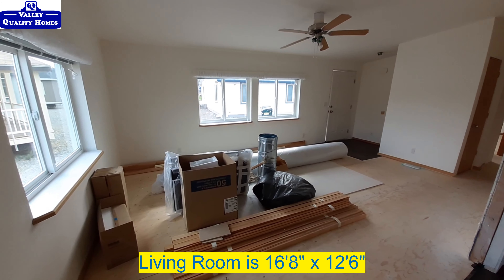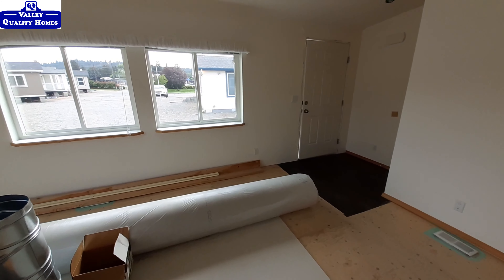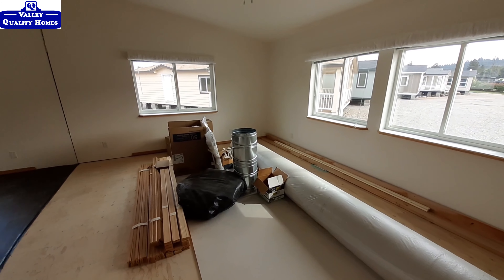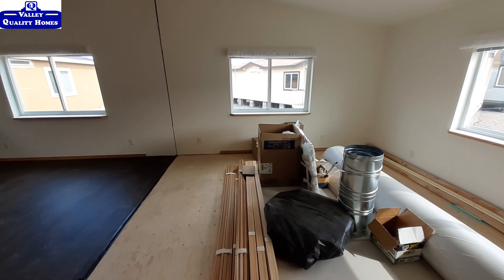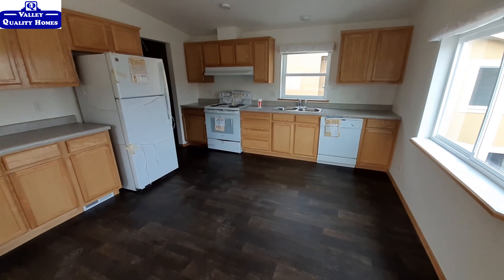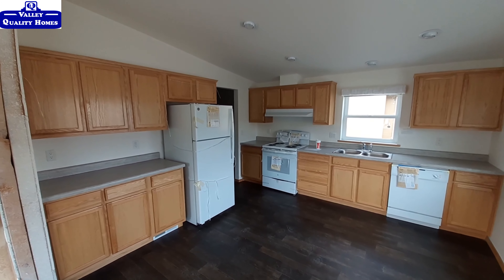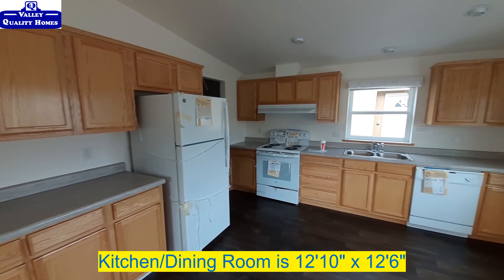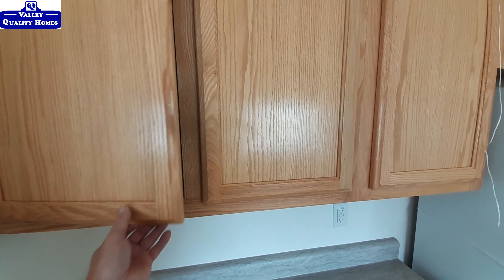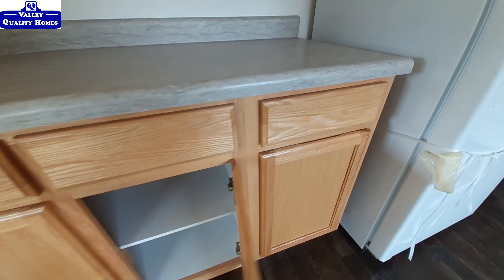We've got a nice sized living room here. Of course, keep in mind all this stuff is in the way blocking everything, but I had to show this one to you — you guys have been asking for them. We've got our kitchen area here. There's no power in this home so some things are going to be a little darker than others.